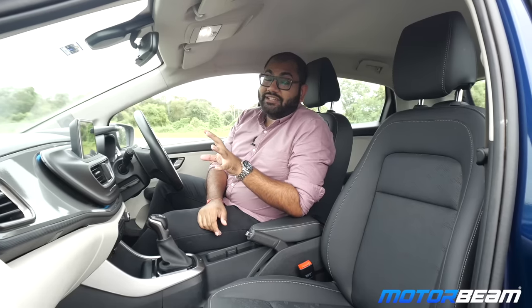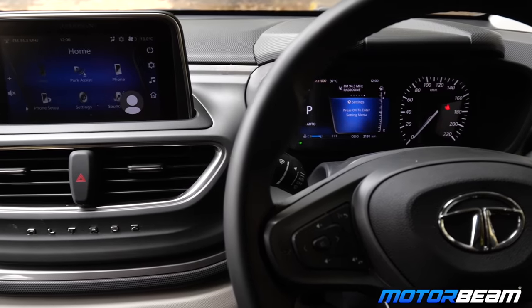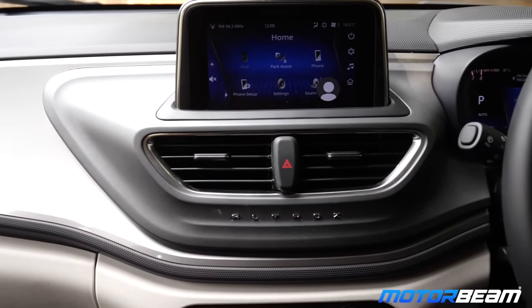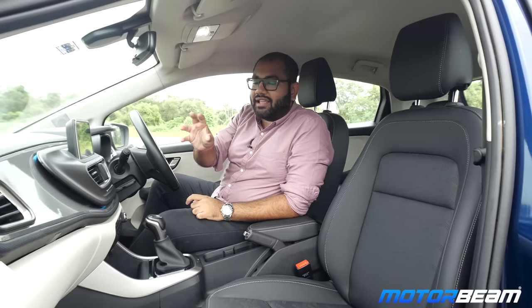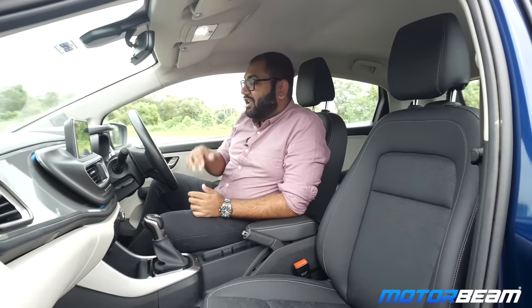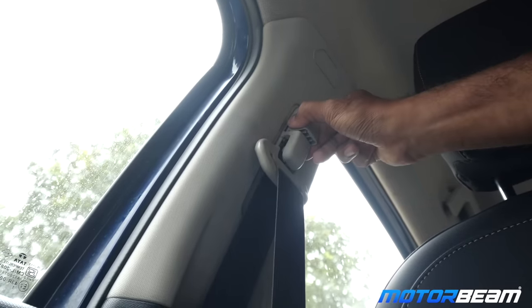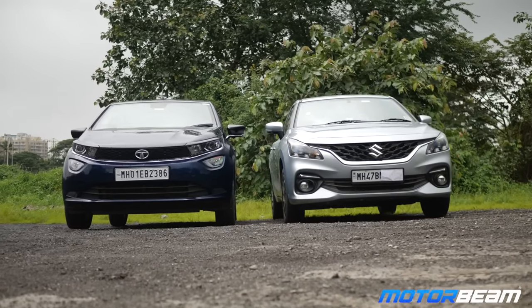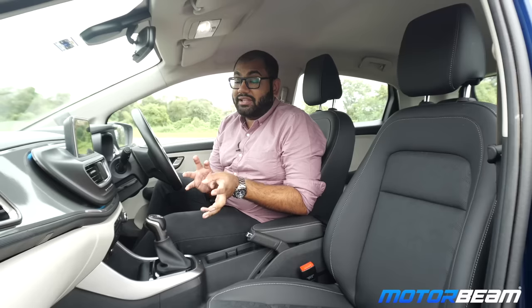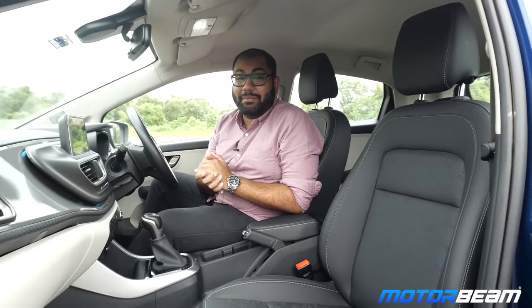Tata has made use of tasteful colors on the interior of the Tata Ultras. You get a satin finish on the middle part of the dashboard. For regular variants you get a black and grey color theme, and for the dark edition you get a granite black theme. The Tata Ultras also gets height adjustable front seat belts which are missing on the Maruti Baleno. Both cars are quite loaded in terms of features, but there are some features present on the Baleno missing on the Ultras and vice versa.